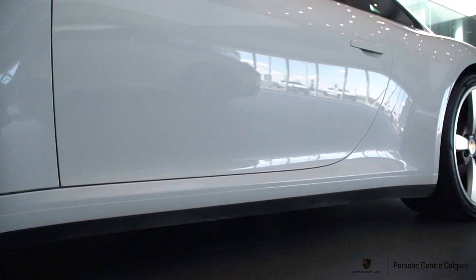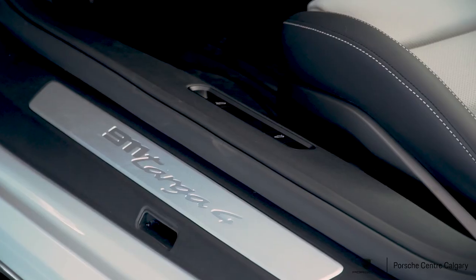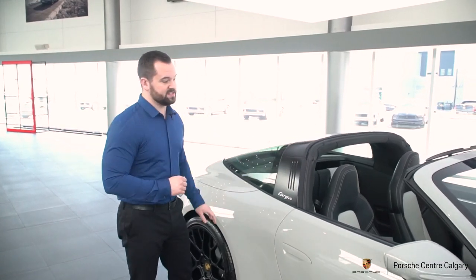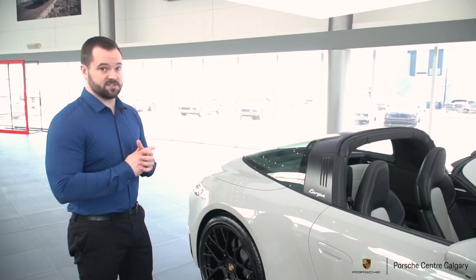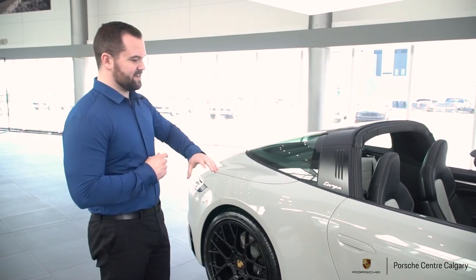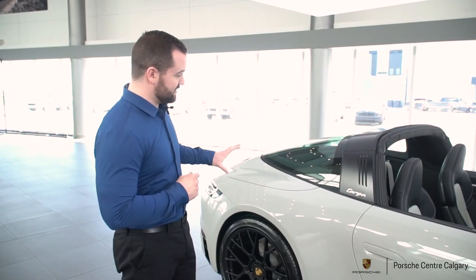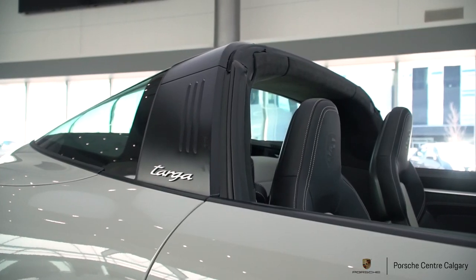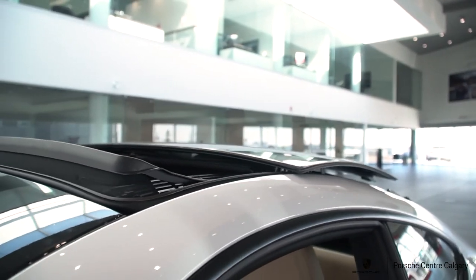At the midpoint of the car is the iconic Targa bar. The standard finish for that would be silver, which looks great and you certainly don't have to change it — but Porsche gives the option to make it satin black, which ties in beautifully with the satin black wheels.